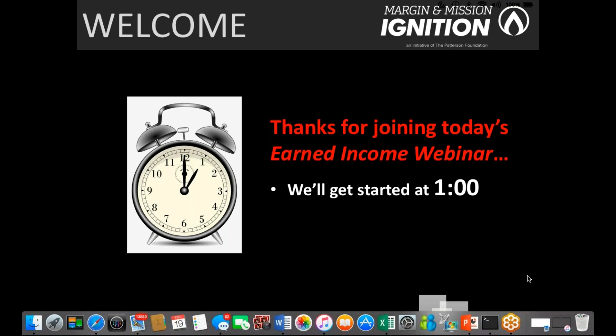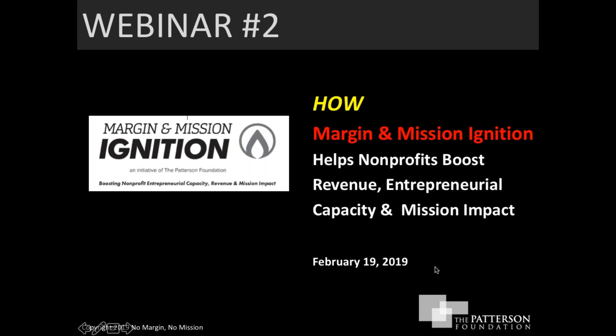Welcome everybody, we're going to get started. This is Margin and Mission Ignition Webinar Number Two, and today's topic is focused on how Margin and Mission Ignition helps nonprofits boost revenue, entrepreneurial capacity, and mission impact.